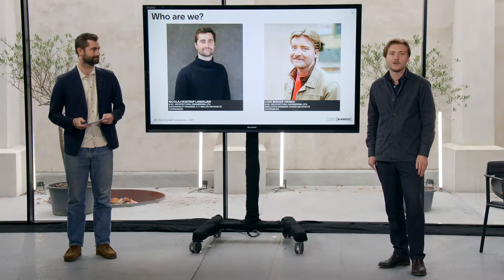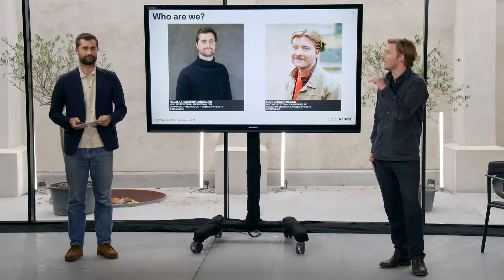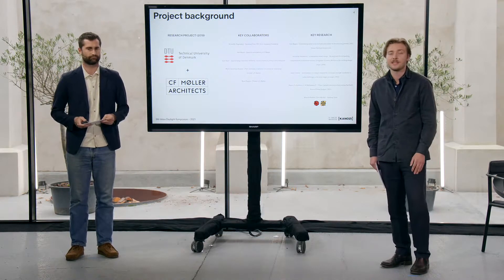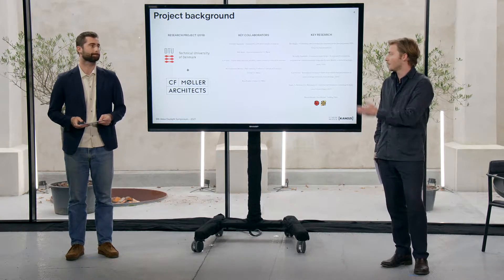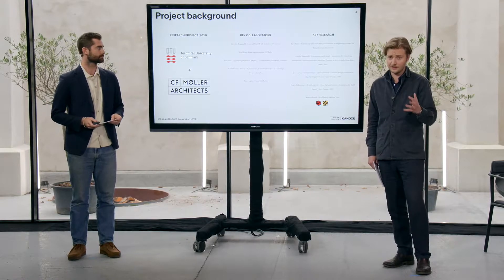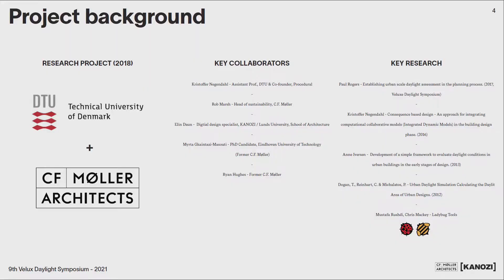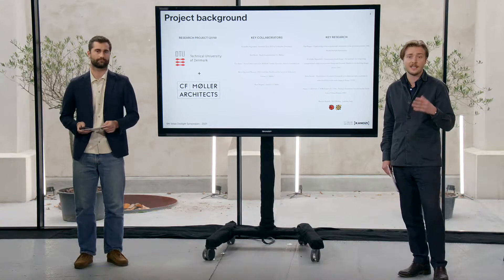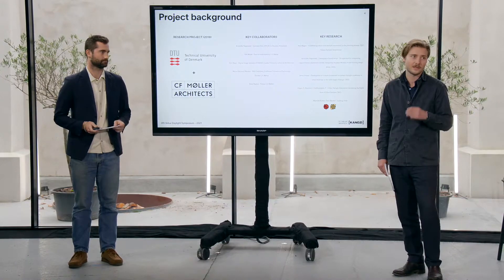We are one Swede and one Dane, and we work as engineers focused on sustainability and building performance simulation, especially on applying research into practice to generate value. This project started as a research project at DTU during our studies, combined with CF Muller Architects, and over time quite a lot of people have been involved in developing the research and making it into practical tools for the design process. A special shout out to the guys at Lederbogen Haneby whose open source simulation engines really enable this way of working with tailored simulation in the design process.